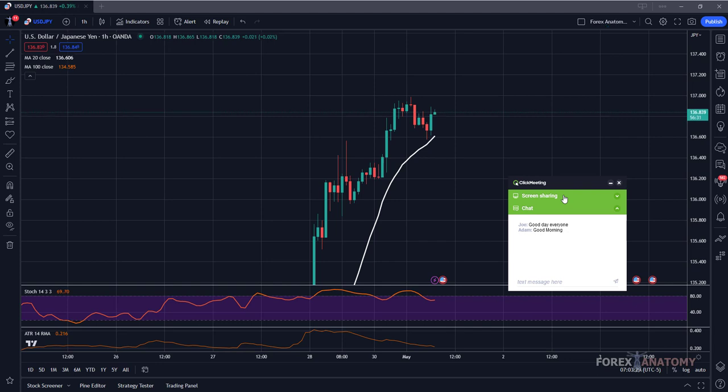There hasn't been too much going on so it's kind of hard to find setups, especially on a one-hour chart. If you're scalping, you can definitely find opportunities on a smaller five-minute or one-minute time frame. But on the one-hour time frame, looking for day trading type setups can be quite difficult. We're going to look at a few pairs and see if there are opportunities to take advantage of a particular move.